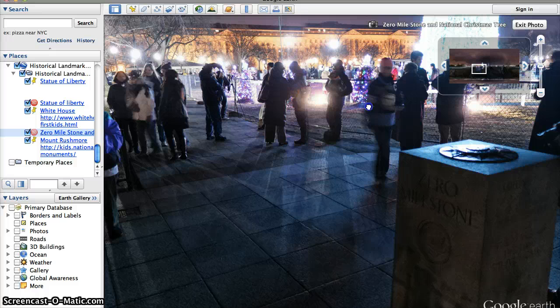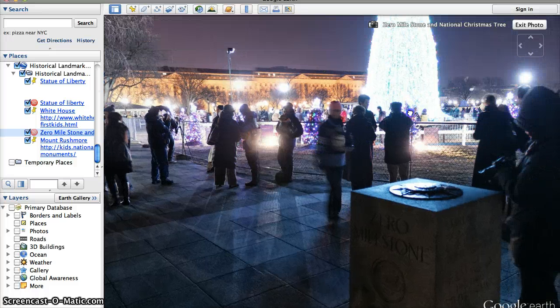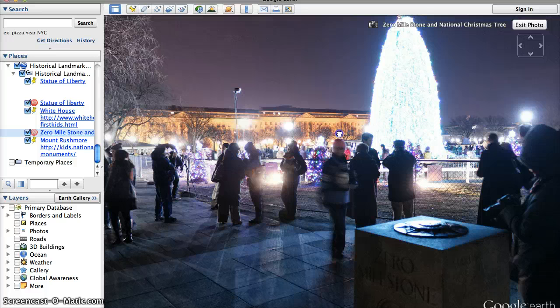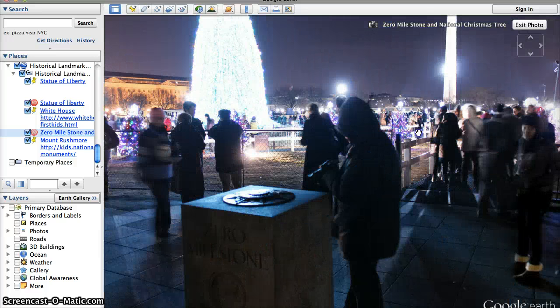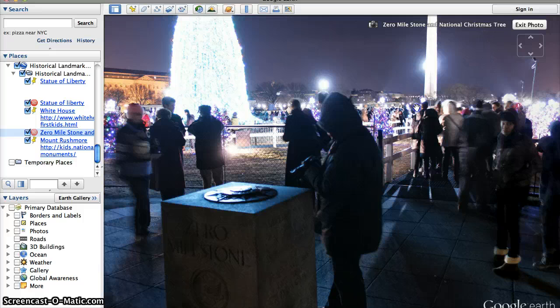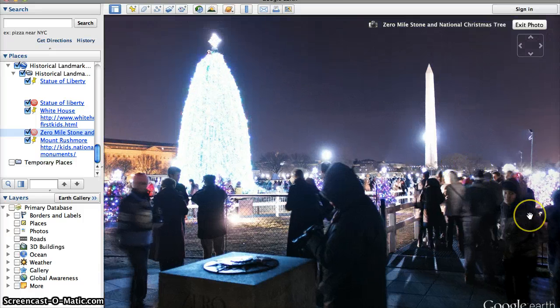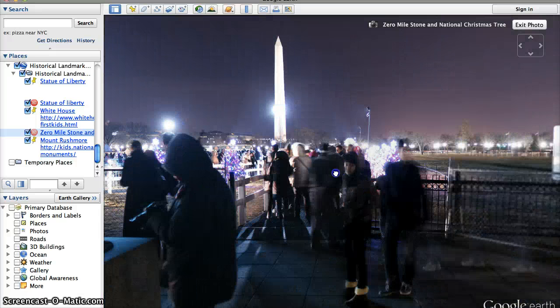It is a very popular place for people to go visit. Look — it's Christmas time! This right here is our national Christmas tree. That's pretty cool — it's very bright. Look at all these people. And to the back of the White House, there's the Washington Monument. That is another historical landmark that we'll talk about another time.